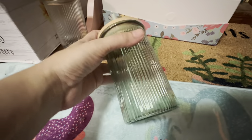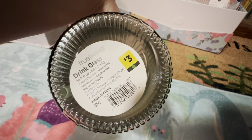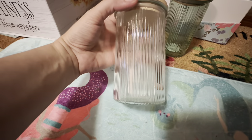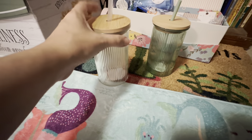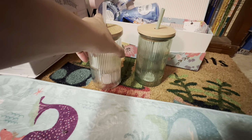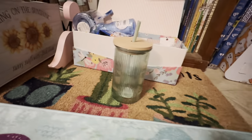I found two of these cups on an end cap — one is like a greenish glass and this one is just clear glass. I also left a bunch of clear glasses at the store so someone who needs glasses can get them.